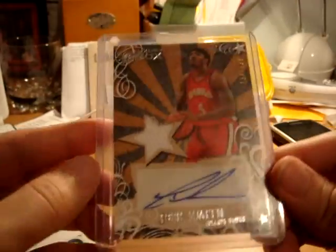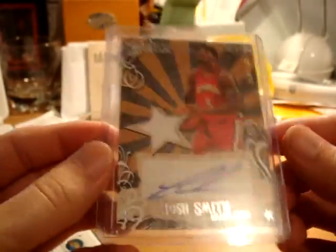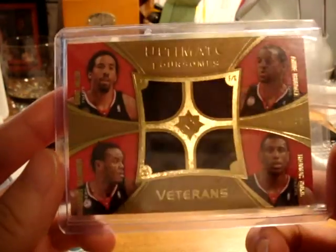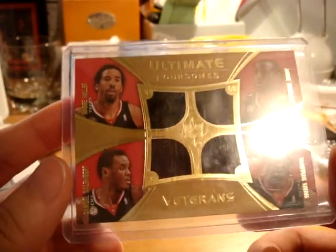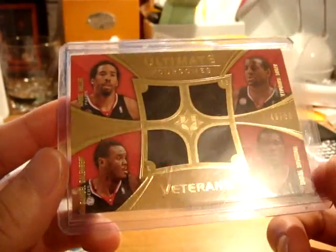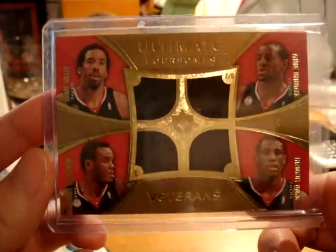Next up is Josh Smith, numbered out of 139, from a Luxury Box Jersey Autograph card — that's nice. Next up is from Ultimate Collection, a quad jersey of the Sixers: Andre Miller, Andre Iguodala, Thaddeus Young, and Samuel Dalembert, numbered 46 out of 50, right there.